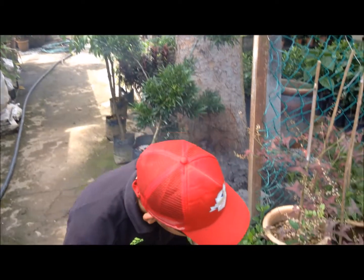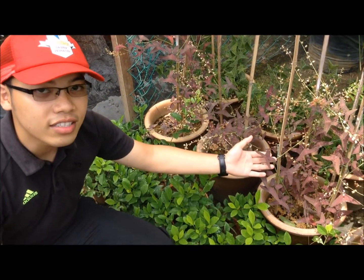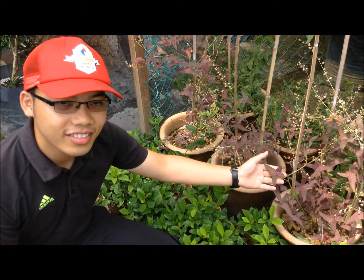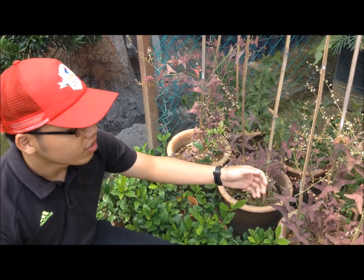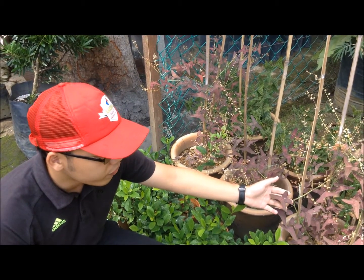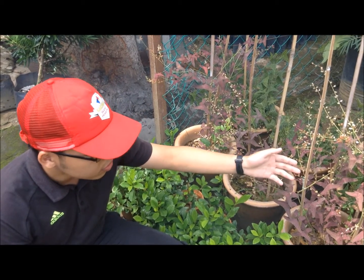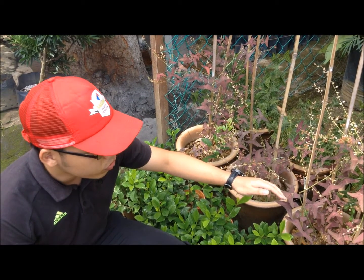Let's move on to another species, which is quite rare in Malaysia. As you can see, this is a Mariposa Christia vespertilionis, also known as Butterfly Wings. Now let's look at the characteristics of this plant. The Butterfly Wings has two types of color: red and green. It can grow up to 1.5 to 2 feet tall.